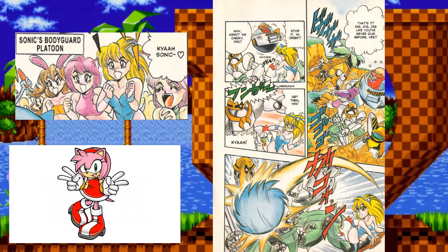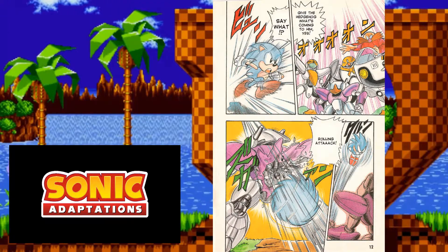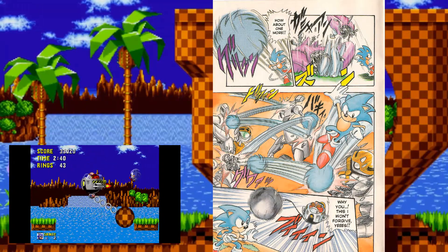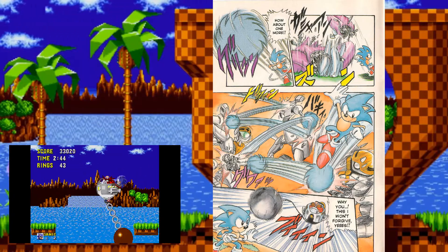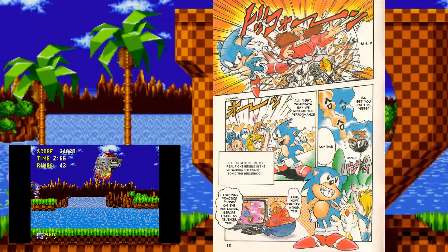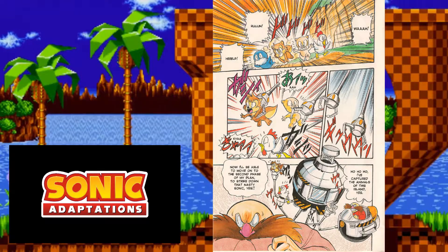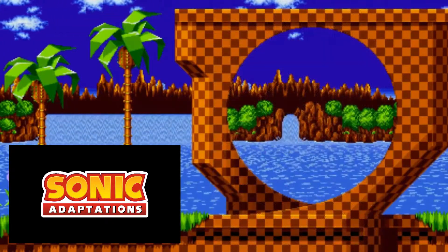Sonic easily destroys the enemies and confronts Eggman for the first time. Eggman deploys more robots but Sonic makes easy work of them. Afterwards, Eggman brings out the Wrecking Ball, referencing the first boss fight of Sonic 1. However, the Wrecking Ball is miscolored to look more like an actual wrecking ball. Sonic defeats Eggman and continues the concert. In the next scene, Eggman traps animals in capsules — something never actually shown in the original game — which brings us to the end of Volume 1.